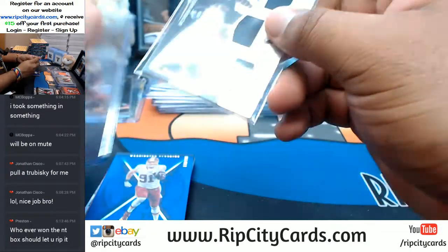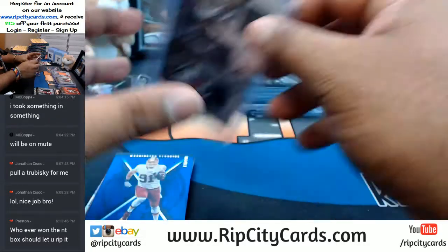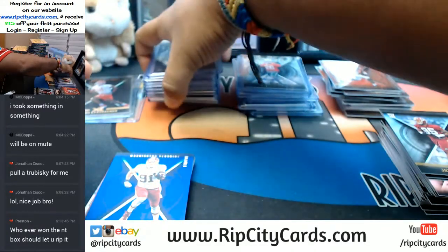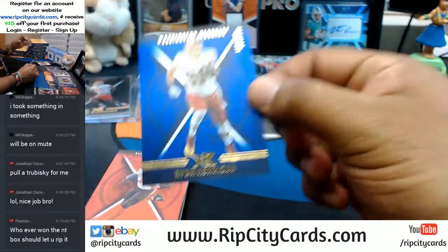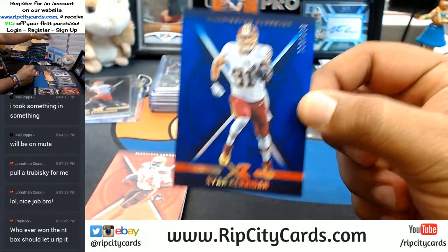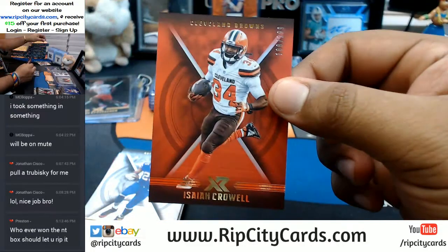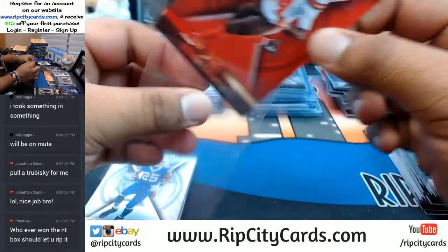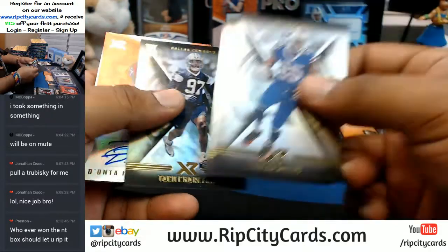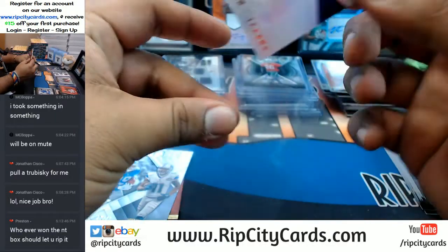Alright. Last two teams — Padres and Royals — in Bowman Chrome Hobby. Buy one get one free deal, they both cost $49. Ryan Kerrigan for the Redskins. To 29, Isaiah Crowell for the Browns. Dante Foreman for the Texans to 25 with the RPA — pretty cool.